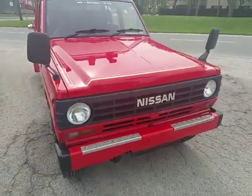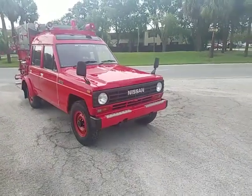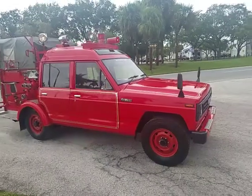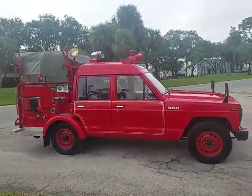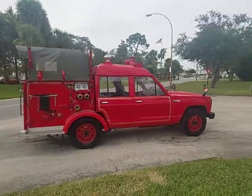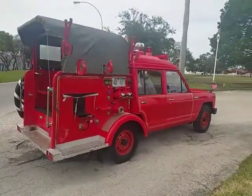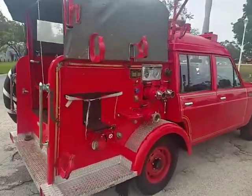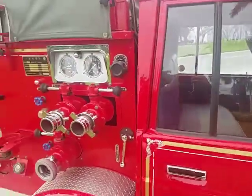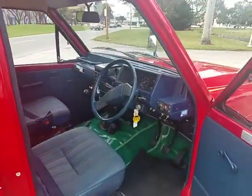Firetruck, right-hand drive, four-wheel drive, street legal — all the lights and sirens work. The truck only has 3,000 miles. It was shipped and imported from China and it's in pristine condition. Just a beautiful showpiece.